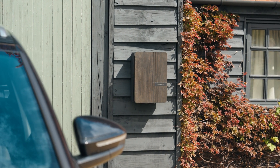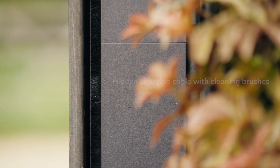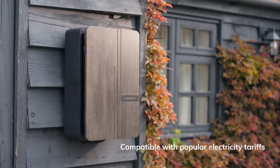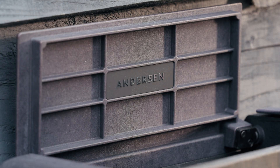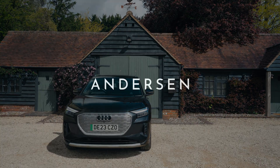the Anderson A3 is more than just an electric vehicle charge point. It's a beautiful statement for your home, crafted with care and precision, right here in the UK, with a level of performance that makes it one of the most intelligent chargers on the market. The Anderson A3.